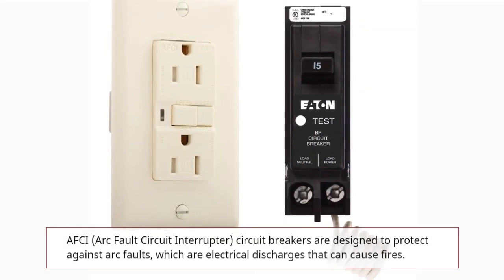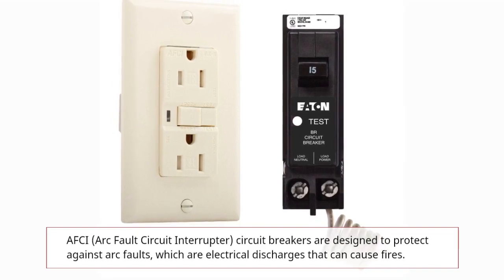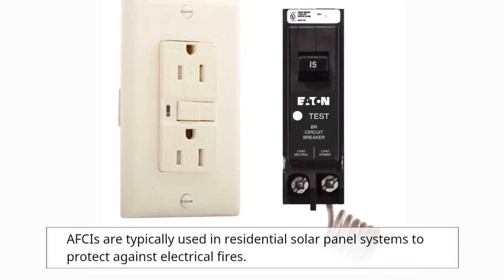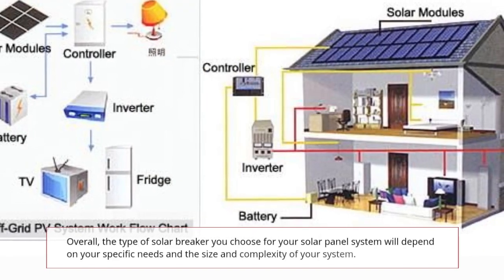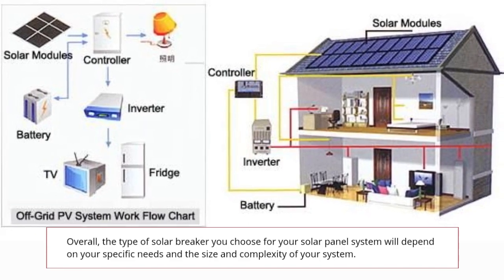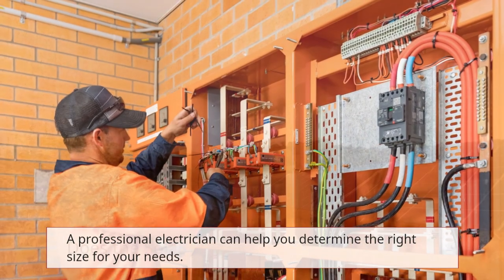AFCI — Arc Fault Circuit Interrupter — circuit breakers are designed to protect against arc faults, which are electrical discharges that can cause fires. AFCIs are typically used in residential solar panel systems to protect against electrical fires. Overall, the type of solar breaker you choose will depend on your specific needs and the size and complexity of your system. A professional electrician can help you determine the right size for your needs.